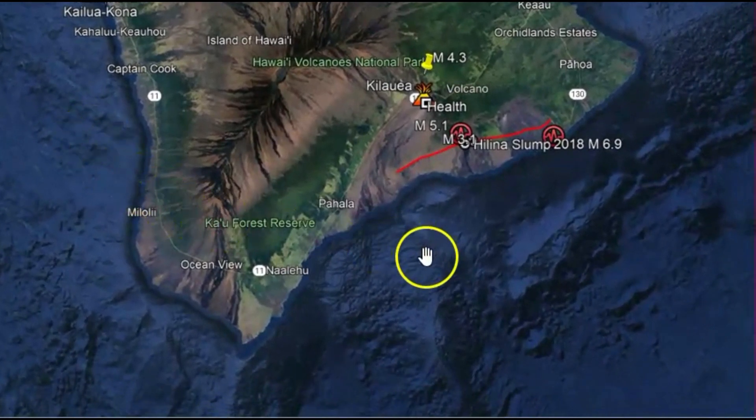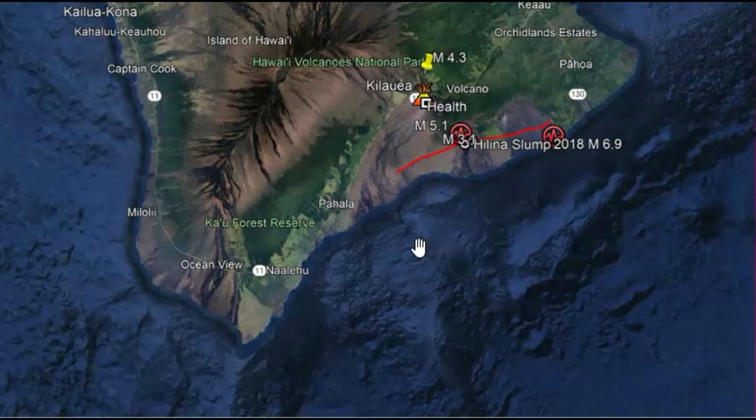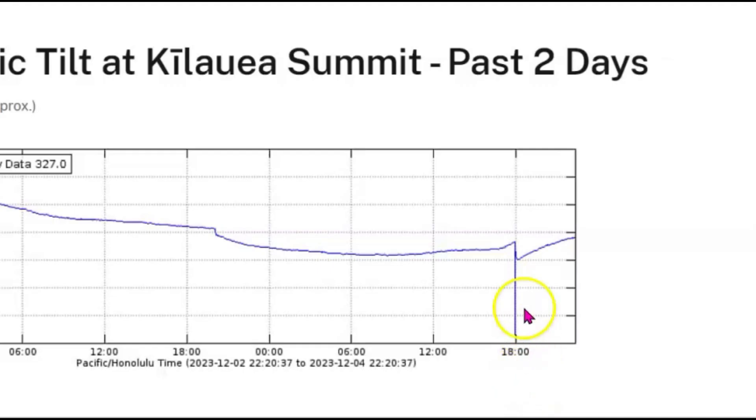I would like to know if any of you in Pahala felt this earthquake — I know you did. What did the motion feel like? Did it feel like the slump actually moved? Because it did drop — you can see it right there. This is measured in micro radians. I wish I could make this bigger because there is the first initial drop, and then that second earthquake about five minutes later — you can see it dropped again.